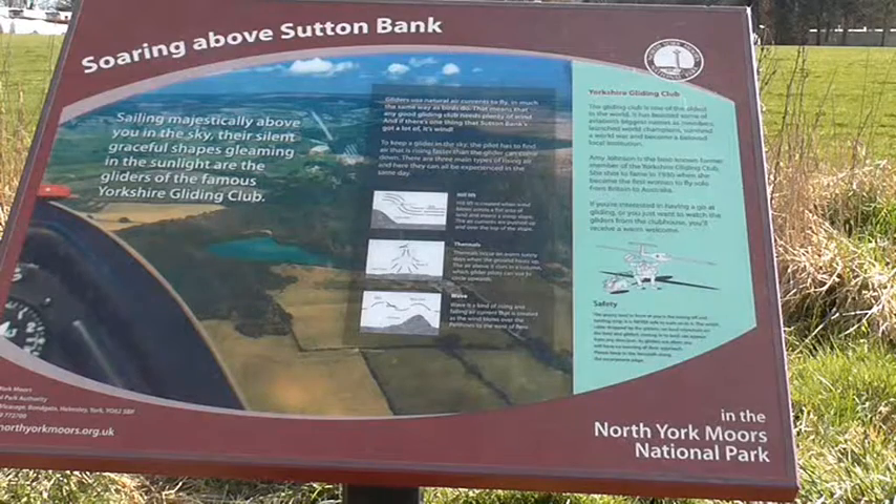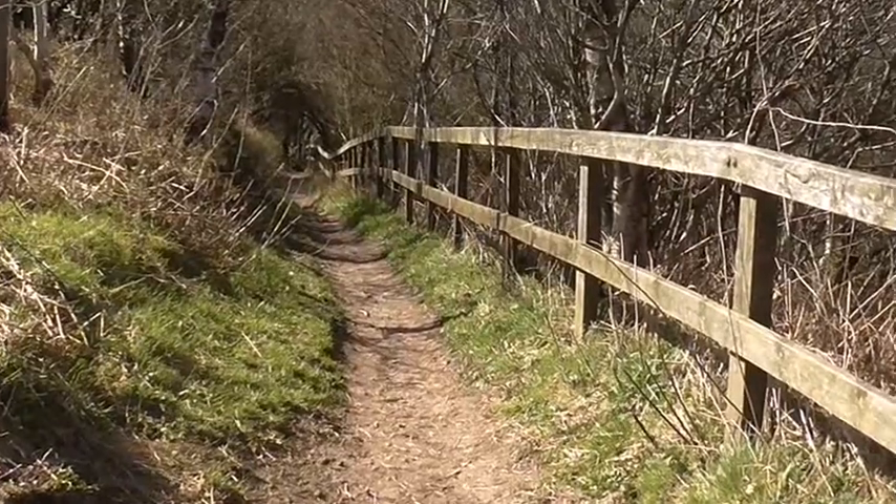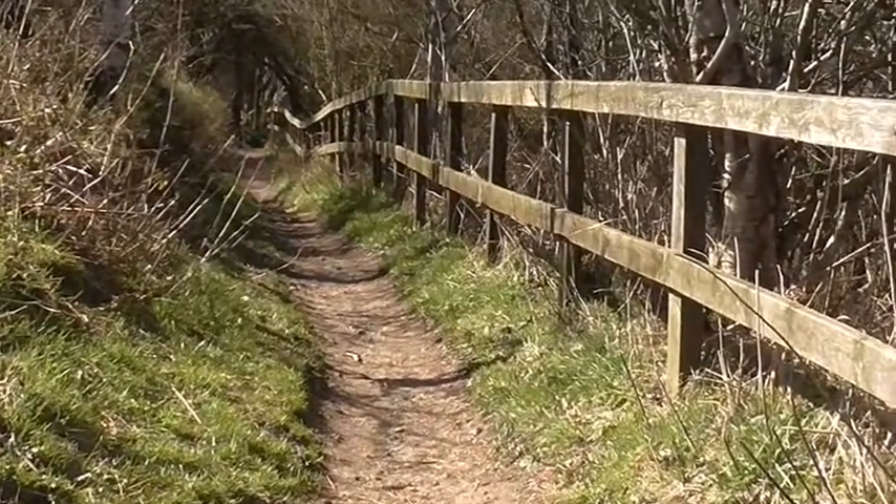The route is around 3 miles long and it takes you right into the woods. The White Horse dates right back to 1857, and you can actually see why so many families have so many fond memories here.